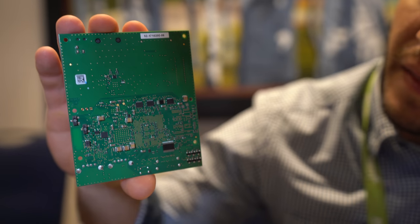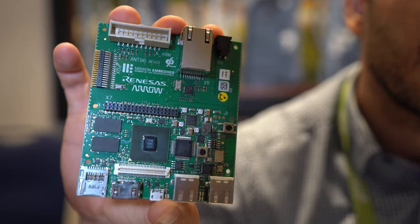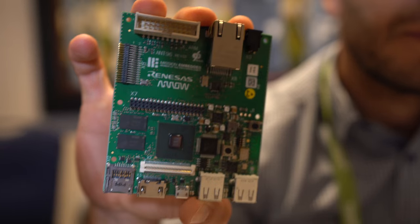The chipset is an RZG1 from Renesas. It's a Cortex-A7, dual-core.